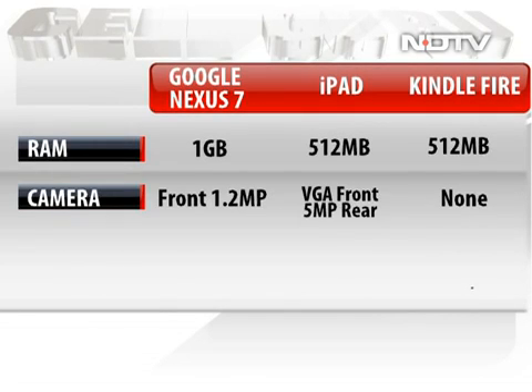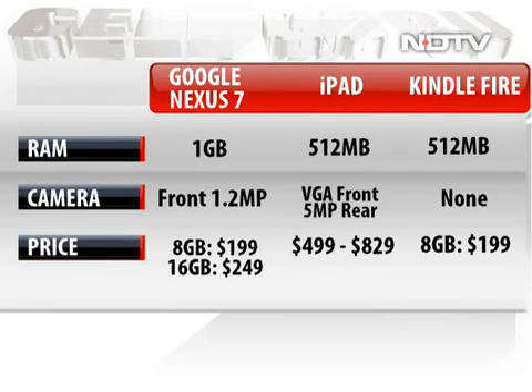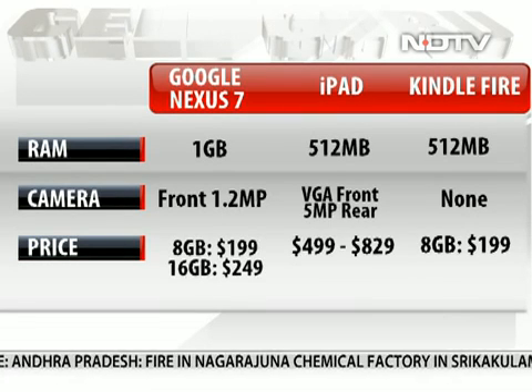In terms of camera, the Nexus 7 has a 1.2 megapixel front camera and no rear camera. The iPad has a VGA front camera and a 5 megapixel rear camera, while the Amazon Kindle skips the camera altogether. The Google Nexus 7 is priced at $199 for the 8GB version and $249 for the 16GB, and will be available from July onwards.